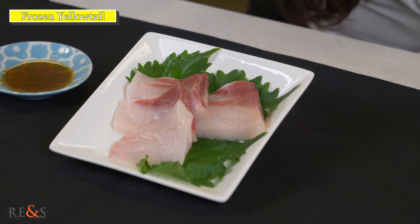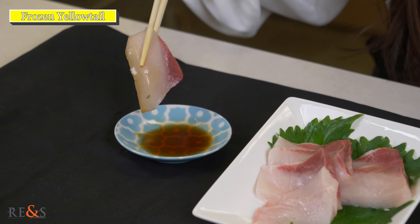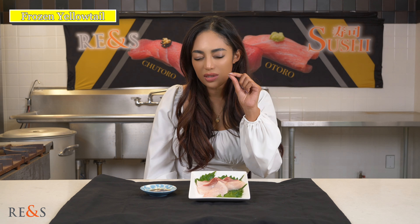Looks yummy! Itadakimasu! Mmm! It melts so easily, so buttery and smooth. It was so smooth and it's rich and just a sweet little touch of the flavor.